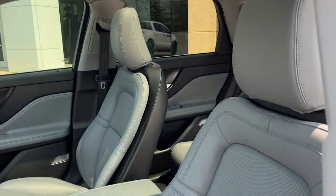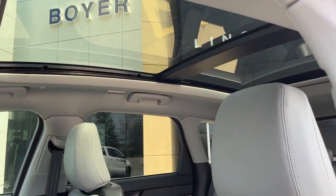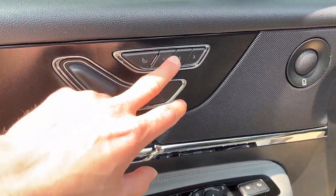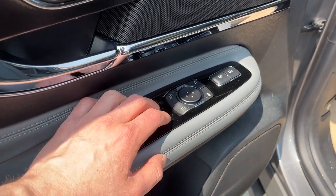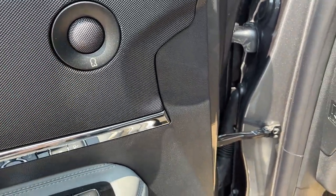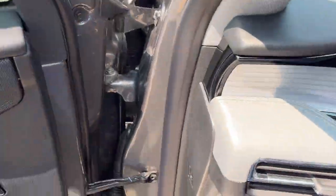Coming around to the front of the vehicle, you have keyless entry on the door. You get power driver and passenger seats with lumbar support — really comfortable seats. There's a twin-panel moonroof, and on the driver's side door you have driver seat memory with lumbar adjustment, seat controls, power windows and locks, and power glass adjustable and power-folding mirrors.